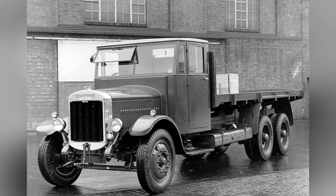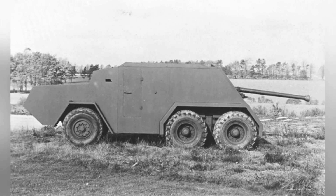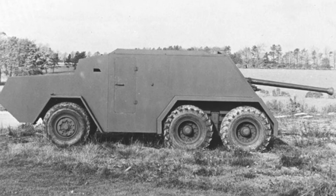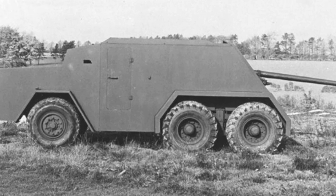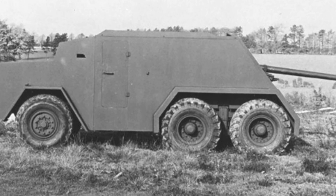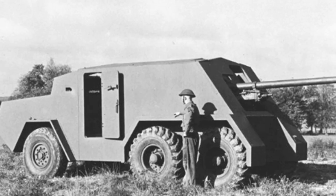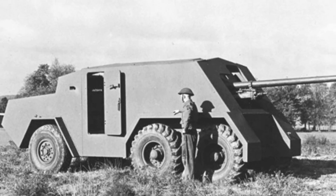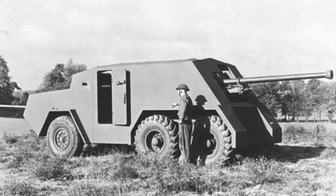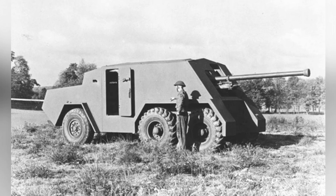This uniquely shaped wheeled self-propelled anti-tank gun was converted from the Thornycroft Amazon 6x4 truck, and the design department did not even bother to change the name, just used it directly. This truck was a medium-weight model introduced in 1933, equipped with an auxiliary gearbox, and remained in extensive service with the British military during World War II. There were approximately 2,000 versions of the truck with a crane, of which the Royal Air Force used about 1,800.